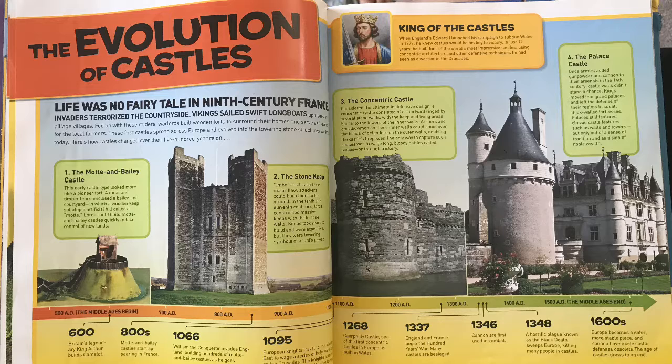Number one: the Motte and Bailey castle — that's the one to the far left. This early castle type looked more like a pioneer fort. A moat and timber fence enclosed a bailey, or courtyard, in which a keep sat atop an artificial hill called a motte. Lords could build motte and Bailey castles quickly to take control of new land — they simply built their home on top of the hill with water running around it.